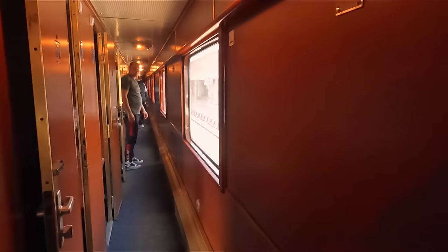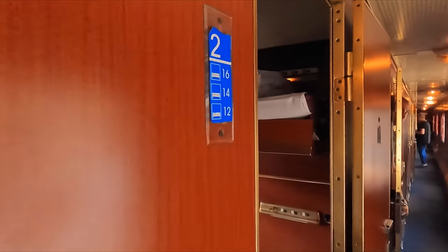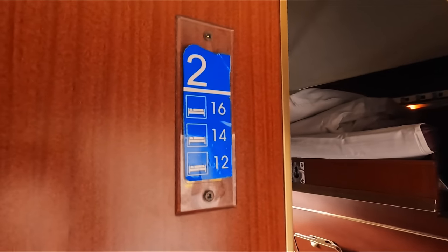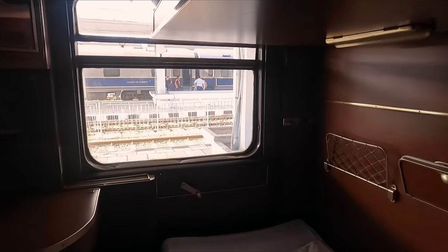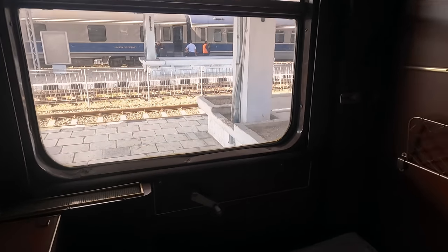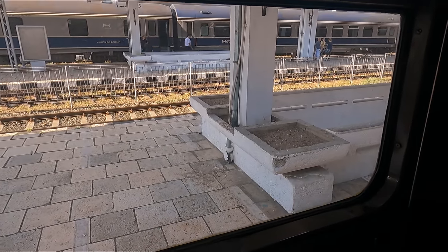Immediately after boarding, you'll notice the carriage's lavish design, with real wood panelling and golden highlights. It looks like a train fit for royalty. I've reserved bed 12 and have booked out a private room — and here it is. We'll take a look around all of its antique features soon, but first, a look at today's route.